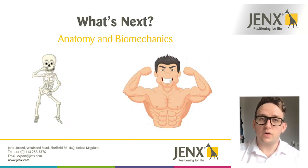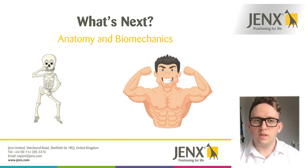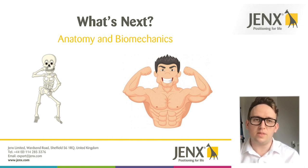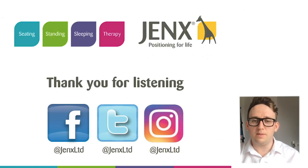I hope that was useful, and wherever your knowledge level, I hope you gained something from it. The next video will be on anatomy and biomechanics — we'll look at issues mentioned today around asymmetries of the skeleton, muscular issues, and how the body moves and segments itself. Thank you very much for your time, and I look forward to the next one.